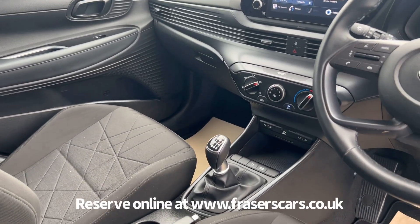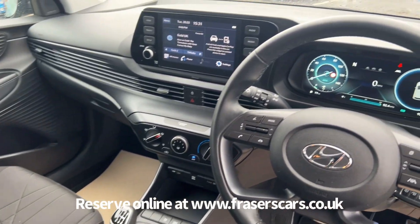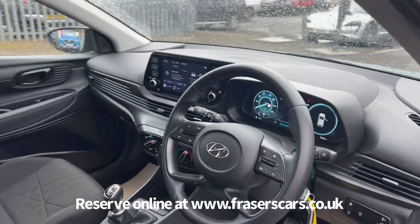Air conditioning also features, as do USB inputs and a touchscreen infotainment system which includes DAB radio, Bluetooth, Apple CarPlay and Android Auto.